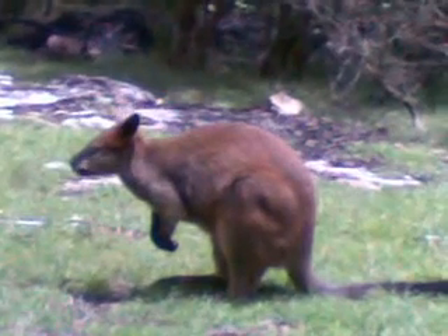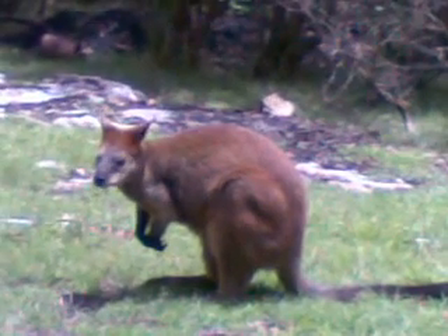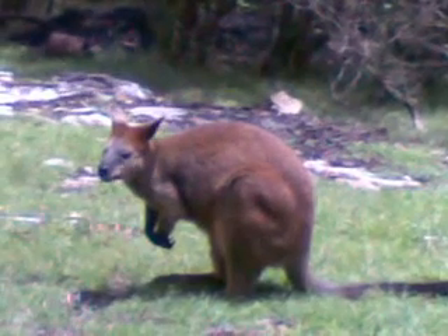Hello YouTube, this is Fruit Loop. Fruit Loop is a swamp wallaby. People often ask, when I live up on top of the hill, why do I have swamp wallabies living in my clearing?